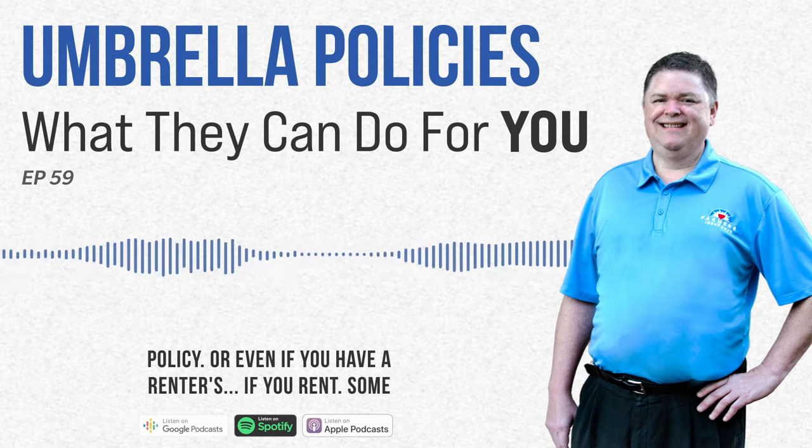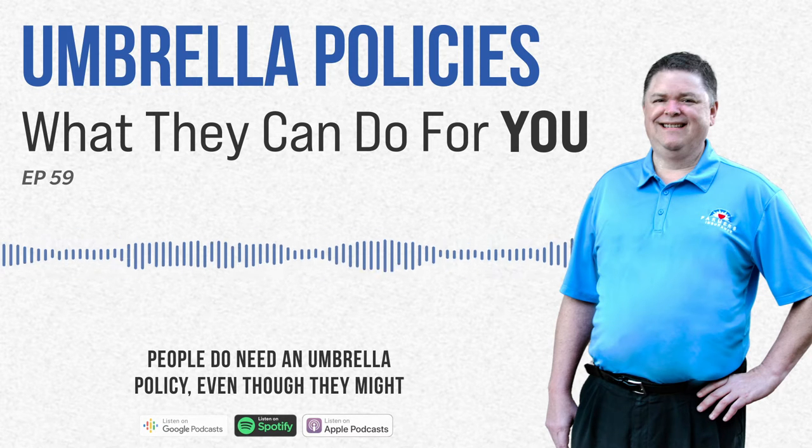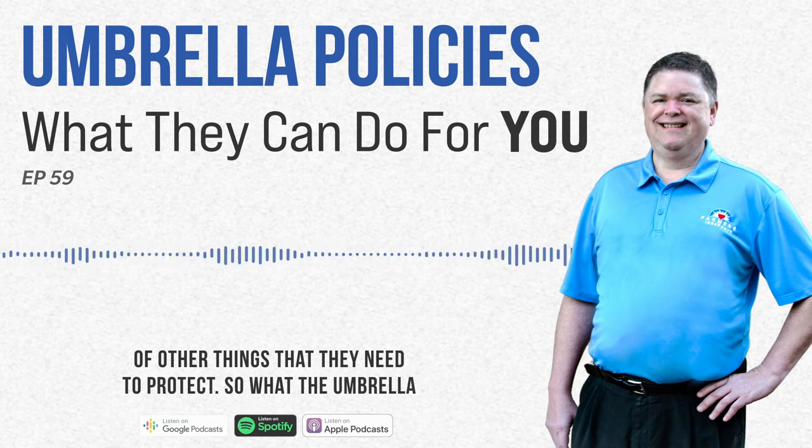Or even if you have a renter's policy — if you rent, some people do need an umbrella policy even though they don't own a home, but they have a lot of other things that they need to protect.